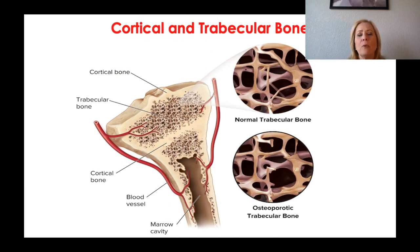Looking at this image, you can see the cortical or compact bone on the outside and the trabecular bone on the inside. This is normal trabecular bone, but you can see how it breaks — larger holes form, making the bone less dense and less stable.